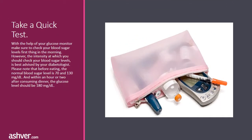Take a quick test. With the help of your glucose monitor, make sure to check your blood sugar levels first thing in the morning. However, the intensity at which you should check your blood sugar levels is best advised by your diabetologist. Please note that before eating, the normal blood sugar level is 70 to 130 mg/dl, and within an hour or two after consuming a meal, the glucose level should be 180 mg/dl.